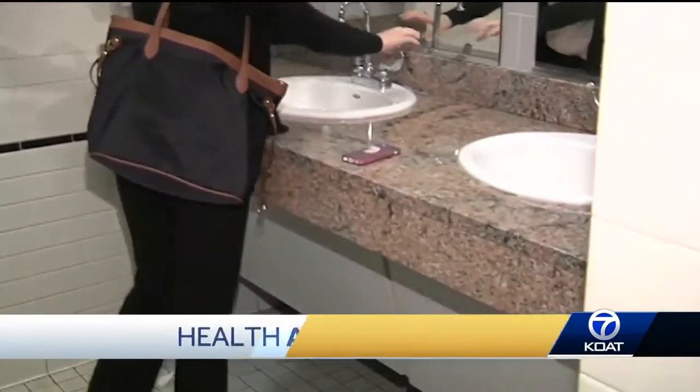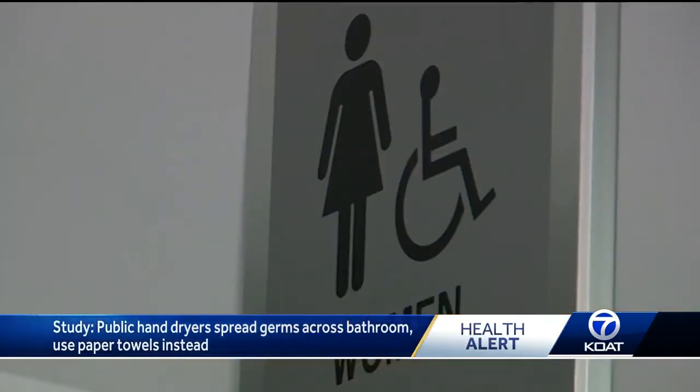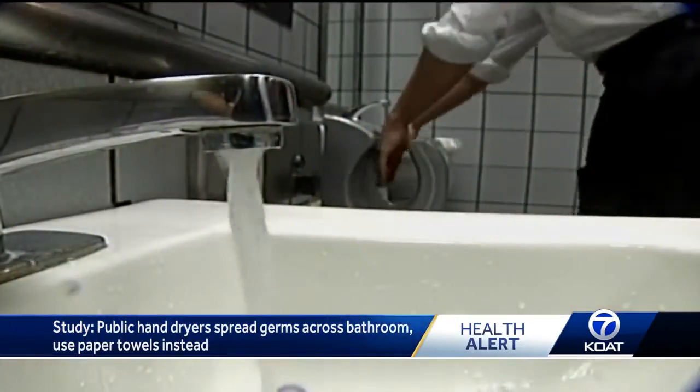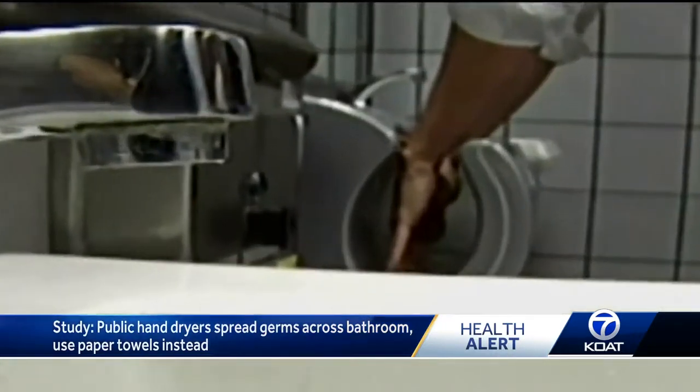You probably thought you had the clean thing down when using a public restroom. Wash your hands well and you're okay, right? Well, kind of. When you're drying your hands, I would definitely use paper towels, not the blow dryers in the public bathrooms, because that air is full of germs from all the multiple toilet flushes.